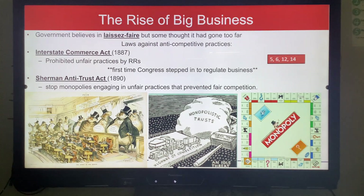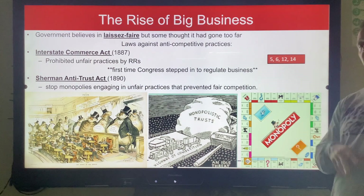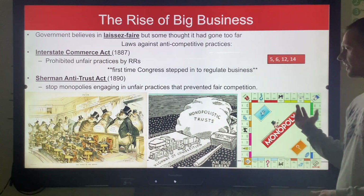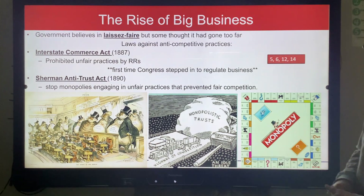Everybody asked about the Monopoly board game. The Monopoly game wasn't created until the 1930s during the Great Depression — it was meant to remind you about how great things used to be. But that's a whole other story for the Great Depression unit.